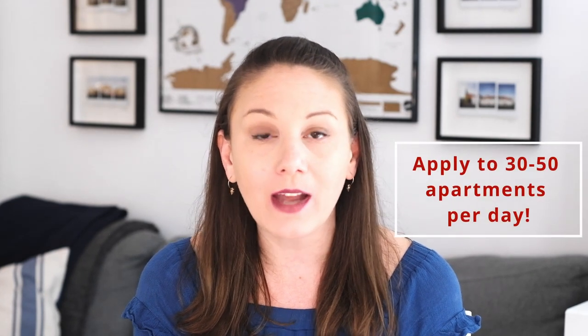It's a numbers game, so apply to as many apartments as you possibly can — 30 or 50 apartments a day, I'm not kidding. Just apply, apply, apply. Also personalize each email just enough by adding the first name of whoever is in charge of the apartment. Give yourself lots of time and don't set your hopes too high on one specific place. Word of mouth is actually the very best way to find an apartment here — put ads on Instagram or Facebook so people know you're looking.